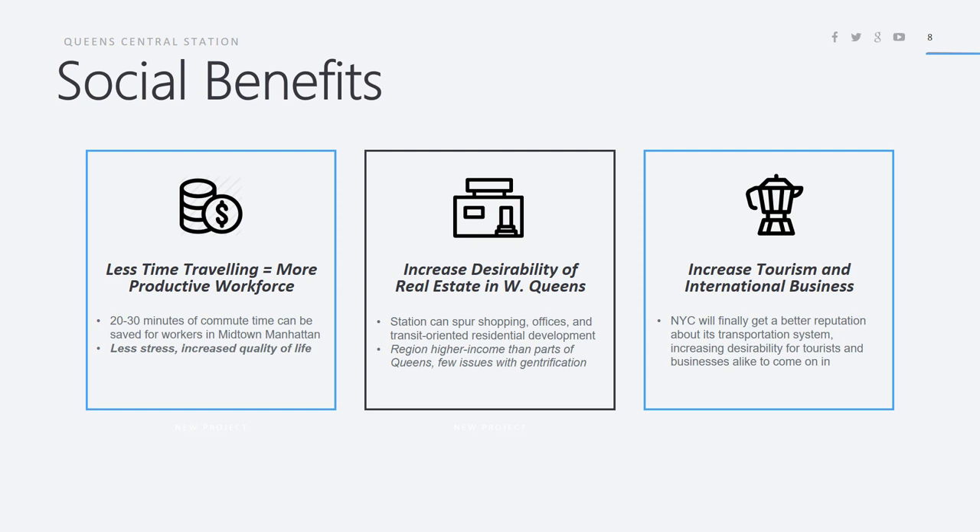The Western Long Island City to Queens Plaza area is already relatively higher income, so there won't be many issues with gentrification. This is not going to be in the middle of a residential neighborhood that prides itself on lower prices. Finally, it will increase tourism and international business because New York City will finally get a better reputation about its transportation system. When tourists see directions to go through Queens Central with its grand architecture, it'll reinforce New York as a very nice place to visit.